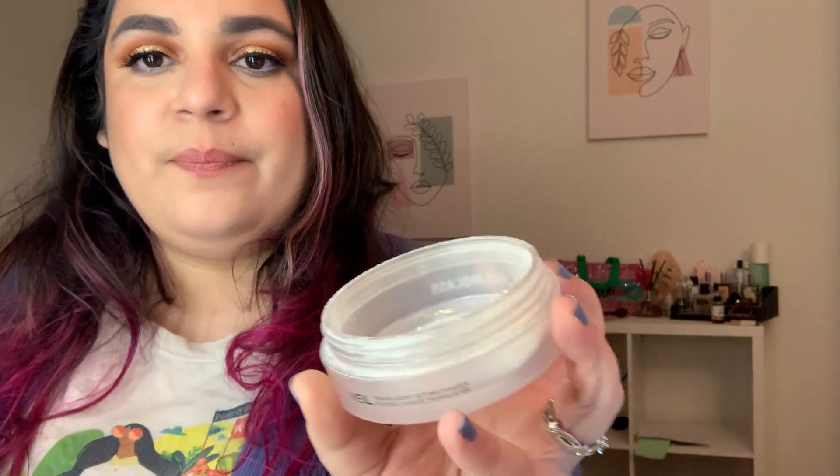For my Hourglass Translucent Setting Powder, last time it was 82.7 and today it is 82 grams even. So this one is moving — I'm very excited. There's not a ton left, maybe like two more months, hopefully. I've been working on it since last year, so that would be nice.